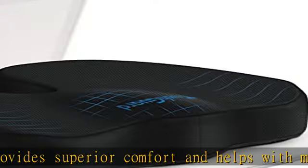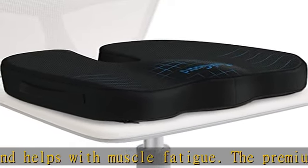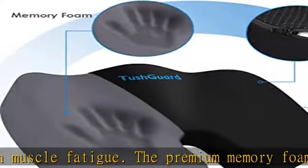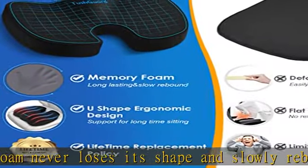Built-in handle for easy portability. Removable cover makes cleaning easy. Additional mid-cover fabric protects the core foam. Breathable mesh cover allows air to circulate and prevents heat from collecting in the cushion.